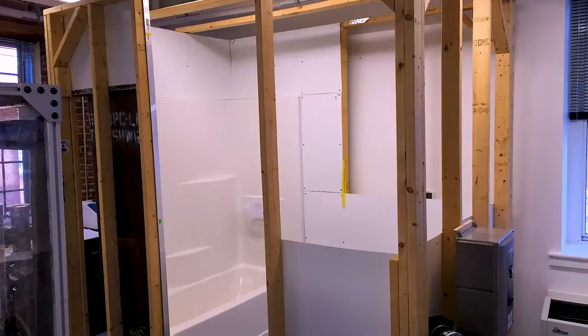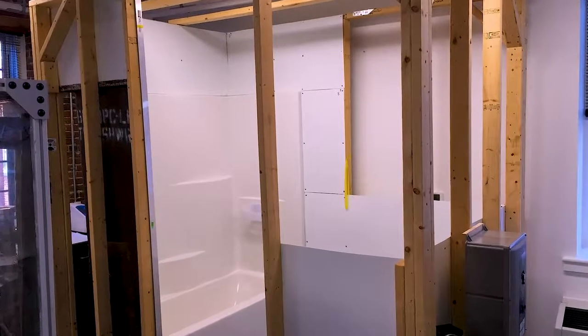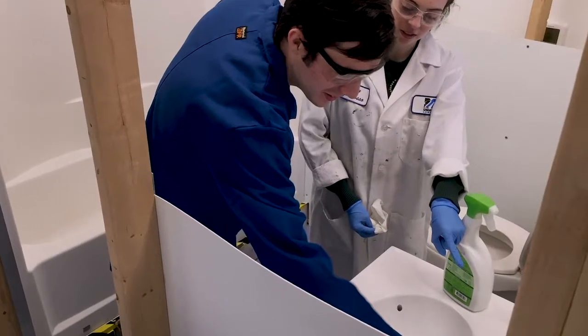We also have a dental lab where we can validate what works in more of a real-world kind of situation. Currently in the demo lab we have a mock bathroom which we can simulate cleaning in a home or a hospital.